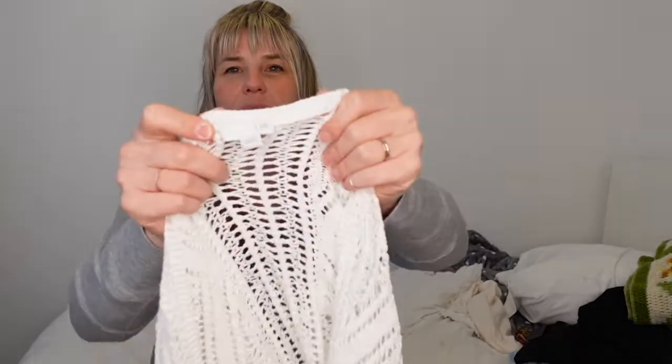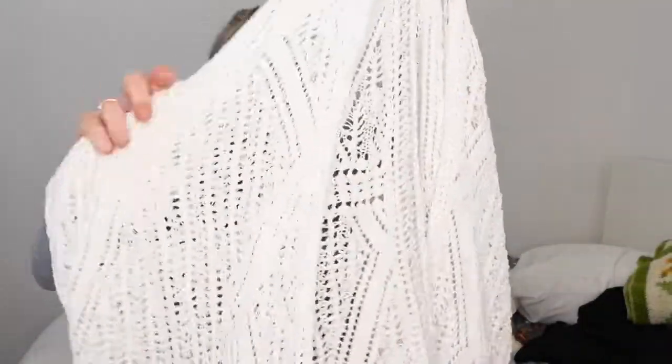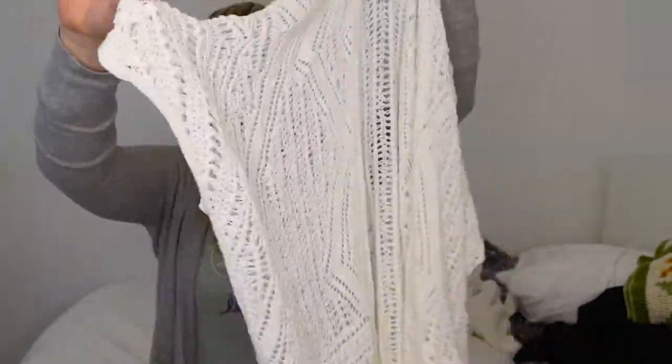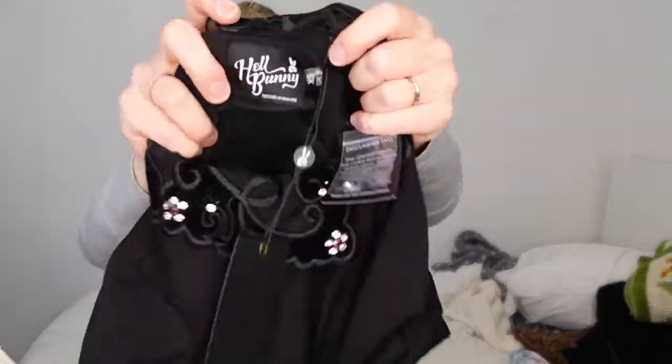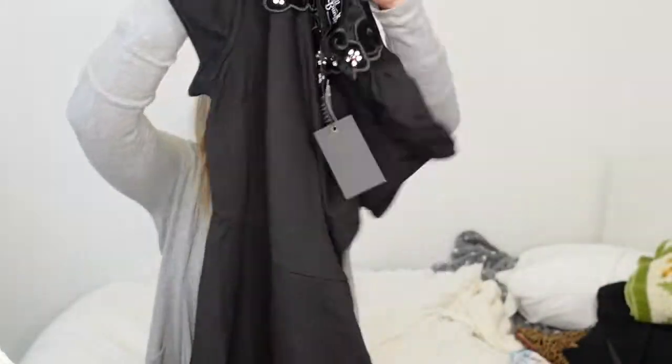It's a really fun 1X-2X by J.Jill - just a lightweight summer cotton beach vacation cardigan, it's a lace stitch, lightweight. Super excited for that. I have sold one of these before - this is a Hell Bunny dress, new with tags. It's a brand from England and the last one I listed sold pretty quickly, I would say within three weeks.